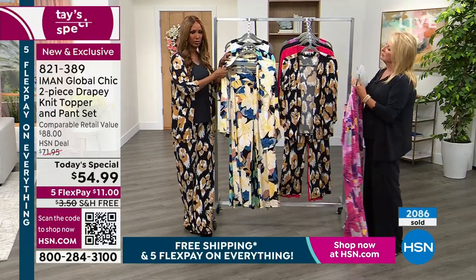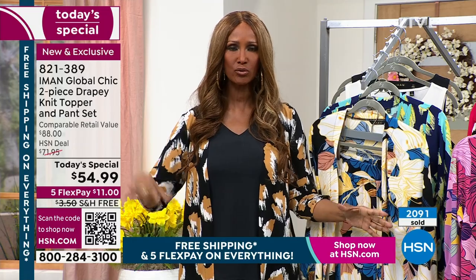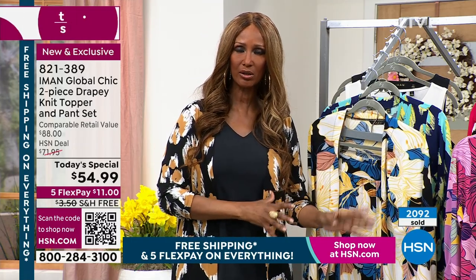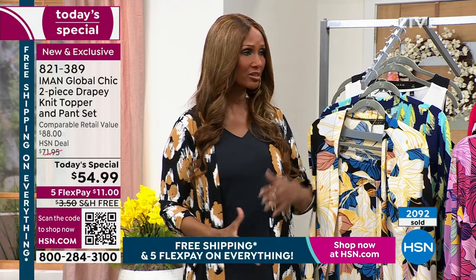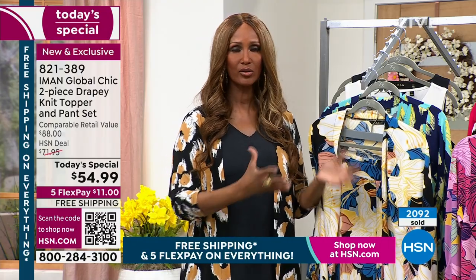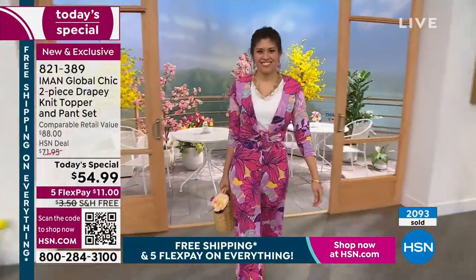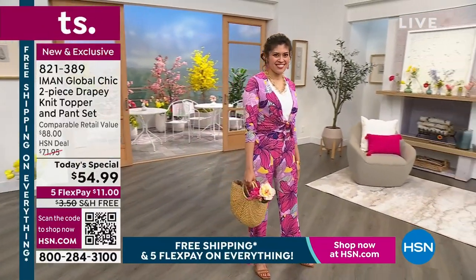I really wanted to give you something great for the price point. I wanted to give you two pieces — a palazzo pant and a topper that you can really wear from the beach to the boardroom, and you can separate them. You can add other things from your closet: wear the palazzo pants with a structured jacket on top, or take the top and wear it with a short or with denim. You have more for your buck, and that's what I love about these two pieces.